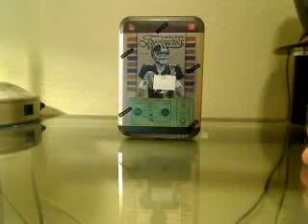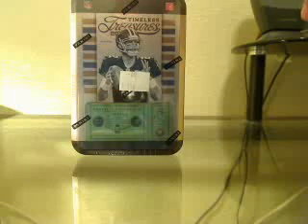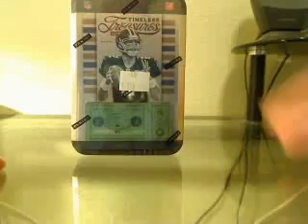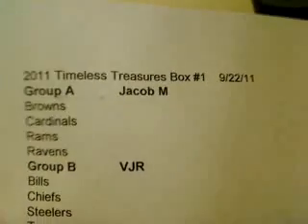So we're going to do a Timeless Treasures break. I did some research on it — each box contains at least three autographs sequenced to 189 or less, and/or a memorabilia card sequenced to 250 or less, and at least one autograph. So we'll go ahead and get this started.